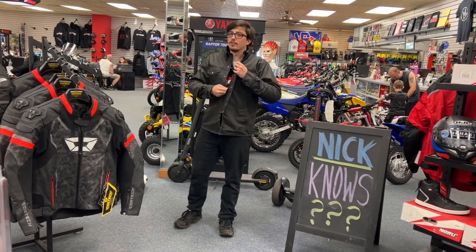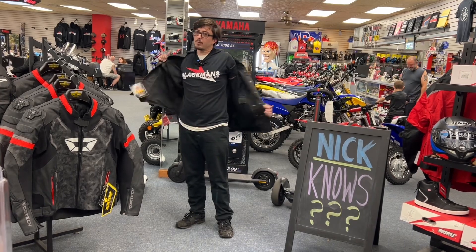Hi, welcome back to another episode of Nick Knows. This is episode one with your host, Nick.